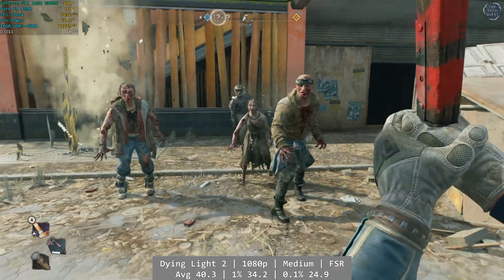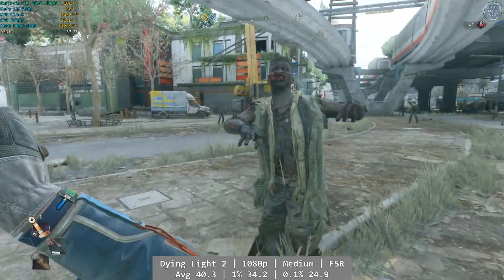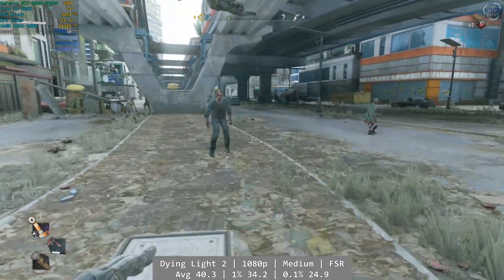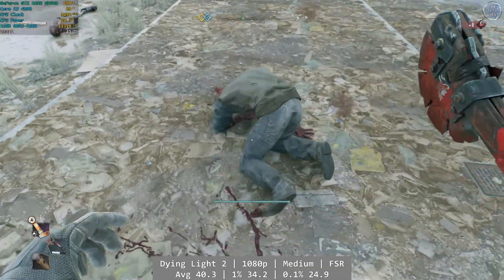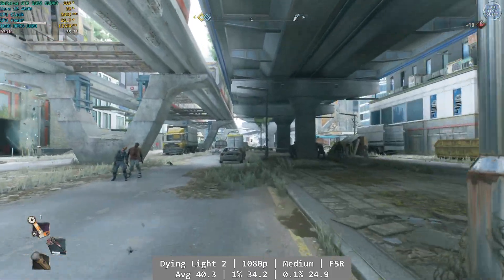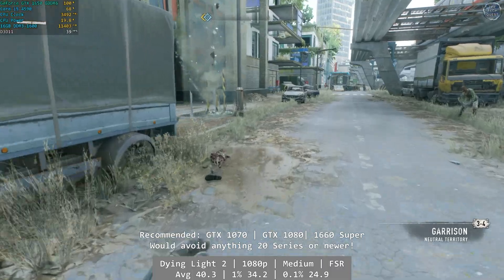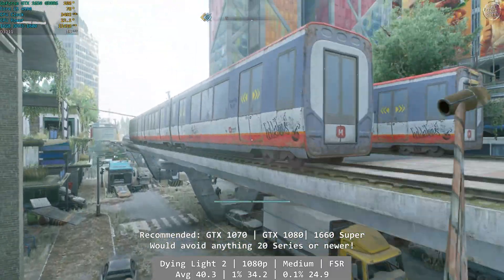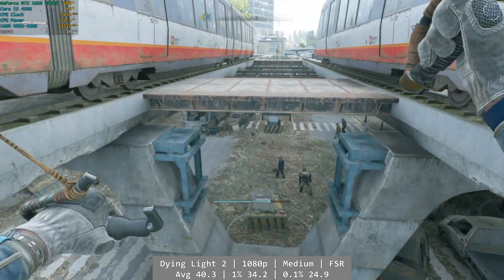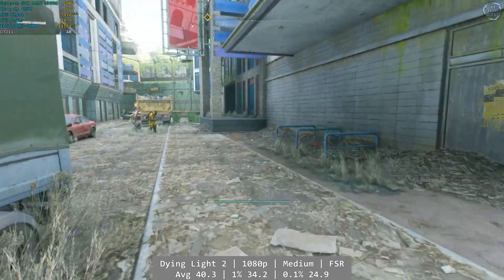How about something a little newer? Dying Light 2, another personal favourite, ran really well. As with all newer games, the 4590 will start showing its age, especially without hyperthreading, but it still puts on a good show. At 1080p and using the medium preset with FSR enabled and set to balanced, Dying Light 2 managed a respectable 40.3 FPS. Interestingly, I think we were actually being held back a little by the GTX 1650, so a better card would deliver better results. Percentile figures: 1% at 34.2 and 0.1% at 24.9 — consistent, even if we're not near 60 FPS.